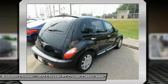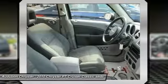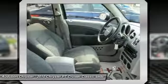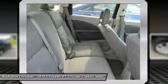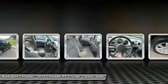This model has many valuable options: satellite radio, audio input, fog lights, front wheel drive, security system, power locks, keyless entry, power windows, cruise control, leather steering wheel, automatic transmission, and tire pressure monitors.